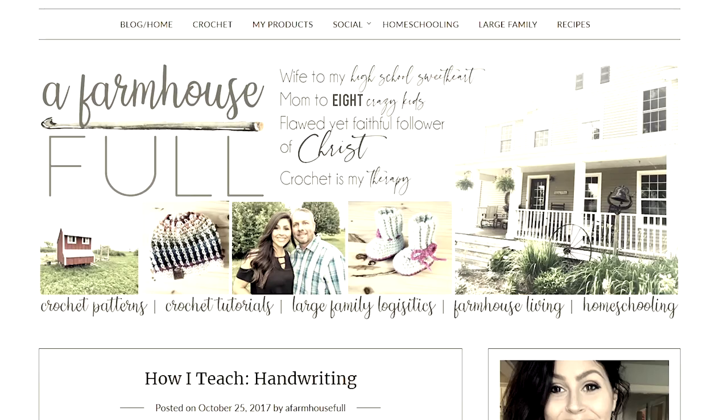For handwriting we're going to be using a Farmhouse Fools course, which is pretty much a one-room schoolhouse style handwriting program and it's amazing. I'll link a discount code down below — the course is already super affordable and the discount code just makes it even better.